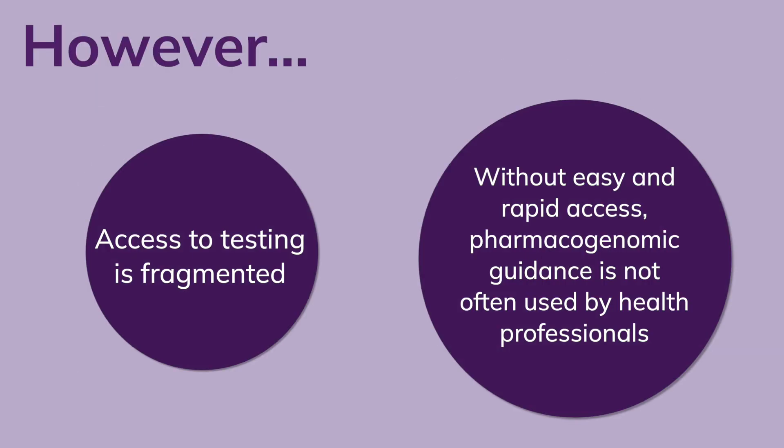However, access to testing is fragmented. Without easy and rapid access, pharmacogenomic guidance is not often used.